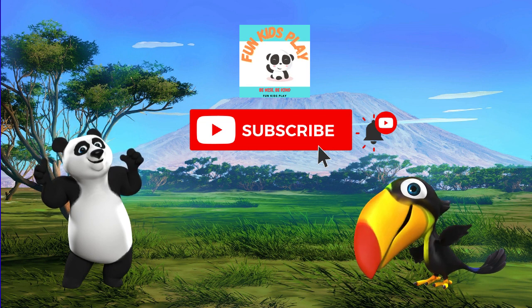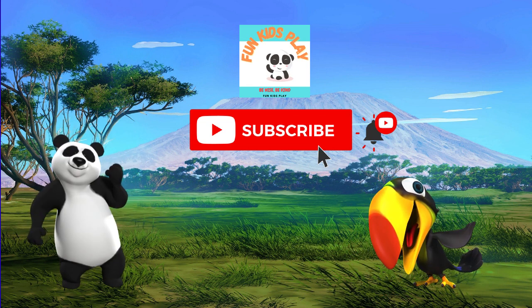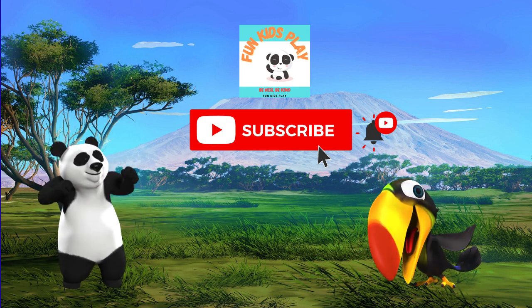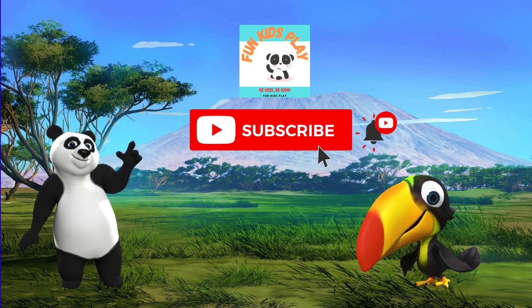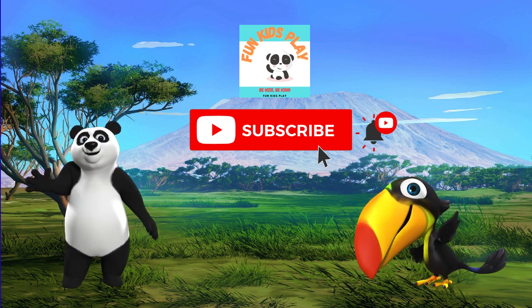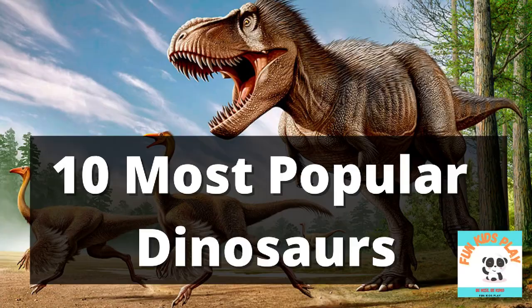Learning is fun. Kids, do you wish to learn more? Yes. Remember to subscribe to Fun Kids Play to Learn Together. Goodbye and see you next time. Goodbye, bye-bye!